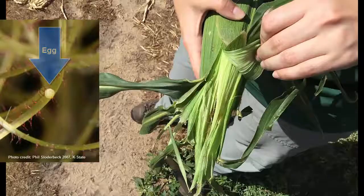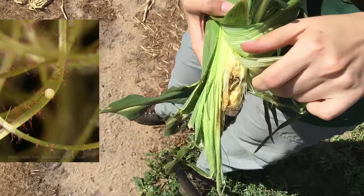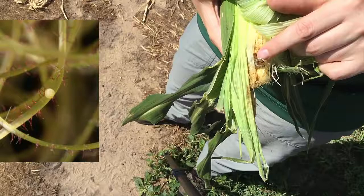Eggs are laid singly on silks. Caterpillars hatch in two to six days and then move down the silk into the husk, where they feed on kernels at the tips of ears. Once they are in the husk, they're protected from insecticide application. This means that timing is critical for earworm control — insecticides need to be on silks before eggs hatch, so caterpillars contact it and die before entering the husk.